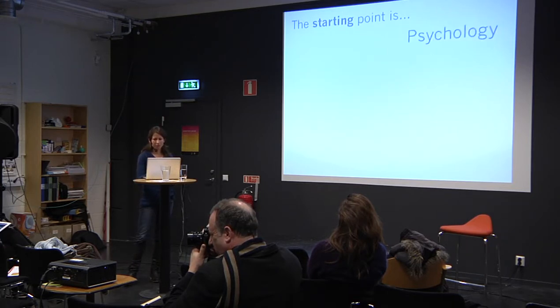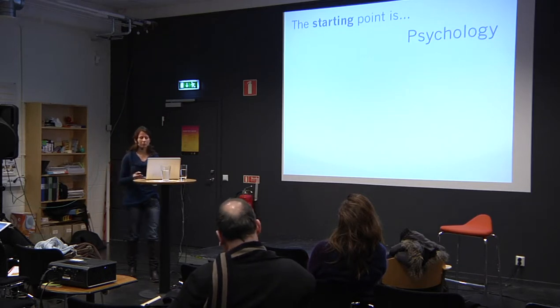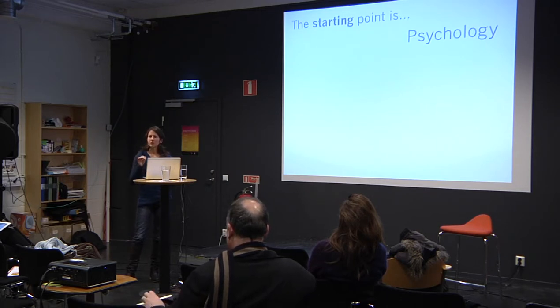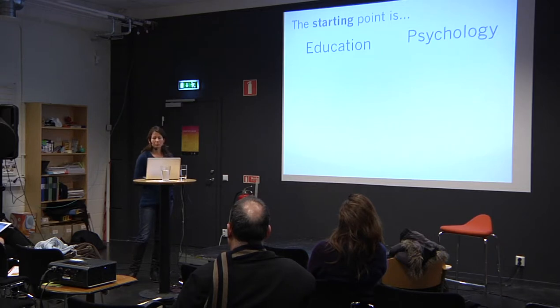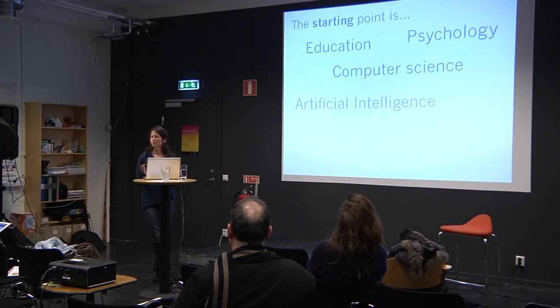We can also think of these different starting points in terms of disciplines. Psychology is a lot more theoretical — looking at the learning process and identifying factors that influence it. Education is more based in the real world, looking at the classroom or informal learning context. Computer science is technology-driven: what advances can we make for technology's sake? Artificial intelligence focuses on developing more adaptive technology. And from a designer's point of view, the driving force is understanding what the learners need and how technology can fit into that.